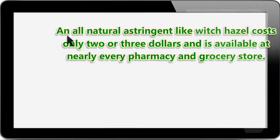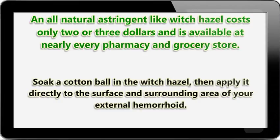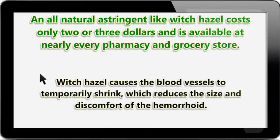An all-natural astringent like witch hazel costs only $2 or $3 and is available at nearly every pharmacy and grocery store. Soak a cotton ball in the witch hazel, then apply it directly to the surface and surrounding area of your external hemorrhoid. Witch hazel causes the blood vessels to temporarily shrink, which reduces the size and discomfort of the hemorrhoid.